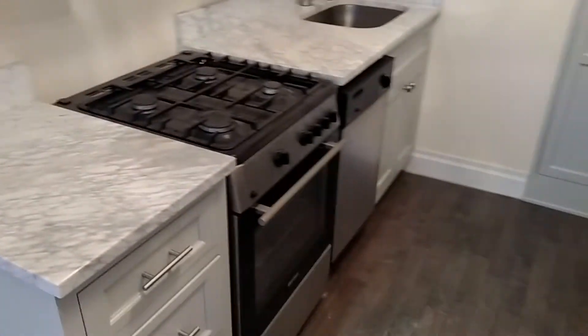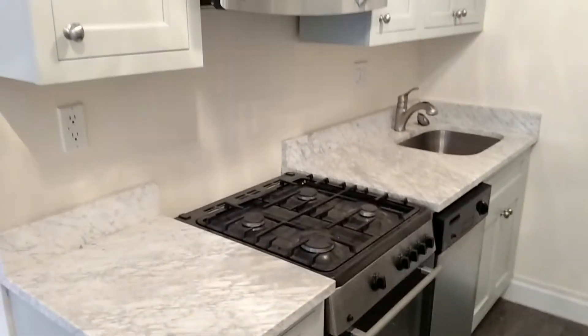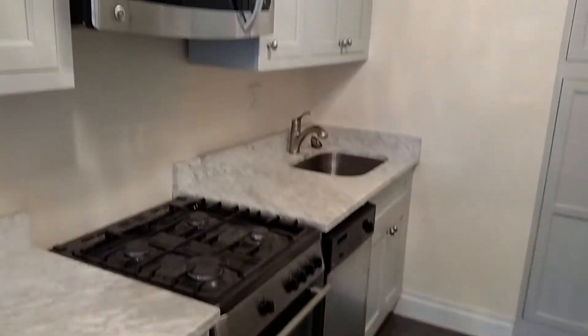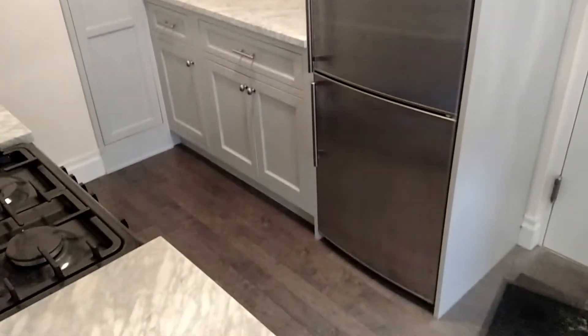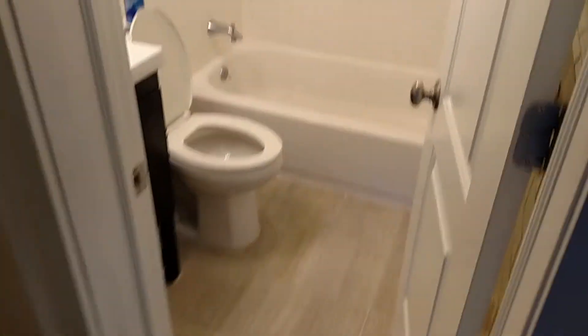We have cherry hardwood floors. We have a beautiful kitchen with marble finishes, stainless steel appliances, a dishwasher, a microwave, lots of cabinet space. Look at this kitchen — there's just so much cabinet space, and this beautiful high-end full-size refrigerator. Bathroom.